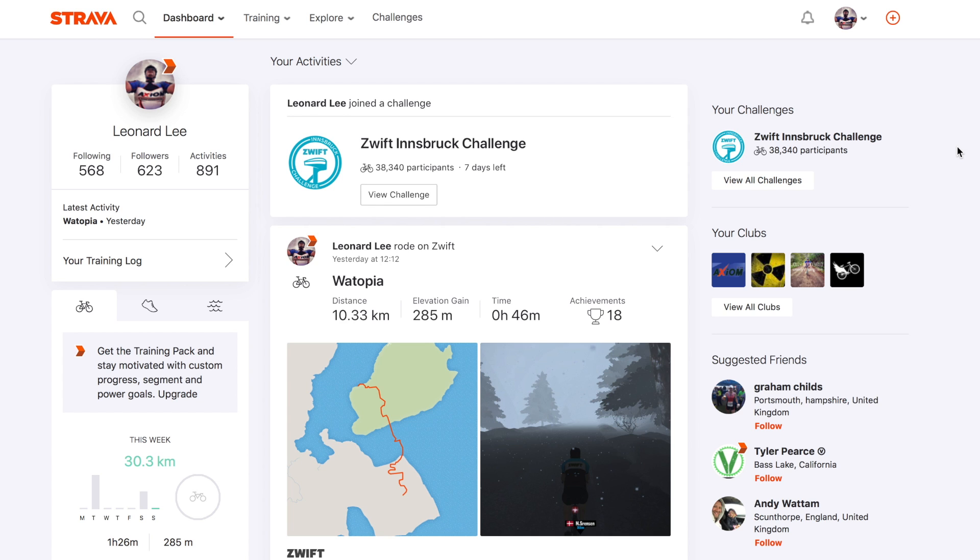Setting and checking your privacy settings in Strava is incredibly easy and with any luck it will help you avoid any unfortunate incidents.